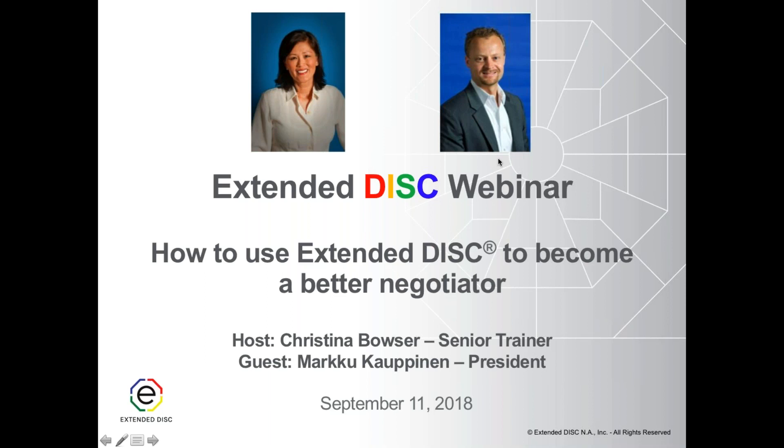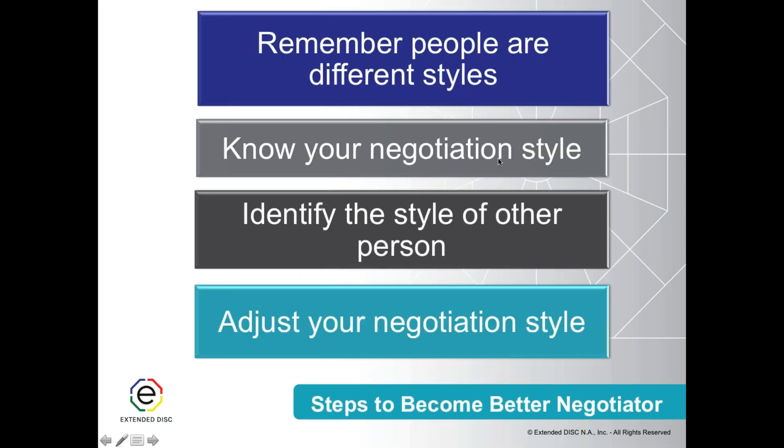Let's get started right away. With the four-step process in the context of how to become a better negotiator, we still need to understand that people are different — who we are and how we negotiate. DISC answers how we do things. We really need to understand that people have different preferences, and if we are not understanding where they're coming from, we cannot be as successful.